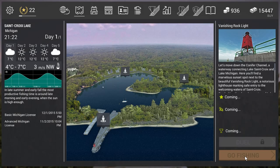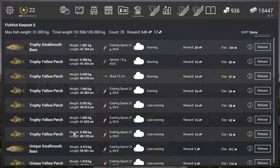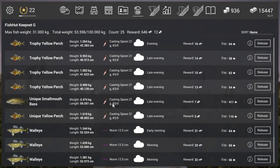So between 8 to 9 PM on a cloudy day you can catch a unique smallmouth bass — probably from 7 to 9, but I cannot confirm from 7 to 8 PM because I didn't get a fish there. Here you can see my unique smallmouth bass caught with a casting spoon 21 gram, 3.0 hook, at late evening on a cloudy day. It gives 7 gold and 411 experience with premium.